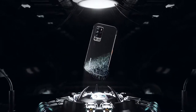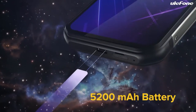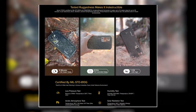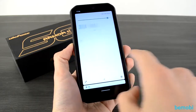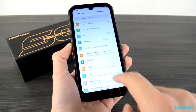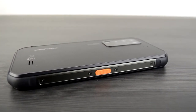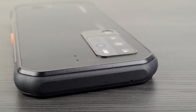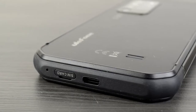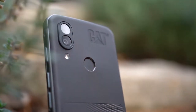The bottom line on the Ulefone Armor 11 5G: it appears to have a substantial number of functions for a fully featured rugged phone. It has a lasting battery, IP68/IP69K rating, and a night vision camera. However, if you want a rugged phone that's built to last, while the battery and CPU performance are excellent, the phone's reportedly low build quality and lackluster night vision camera make it difficult to fully recommend.